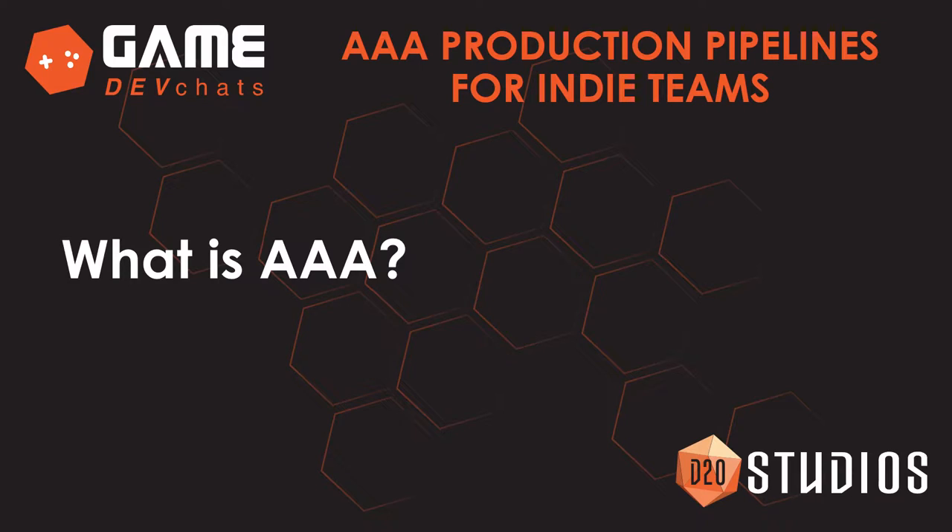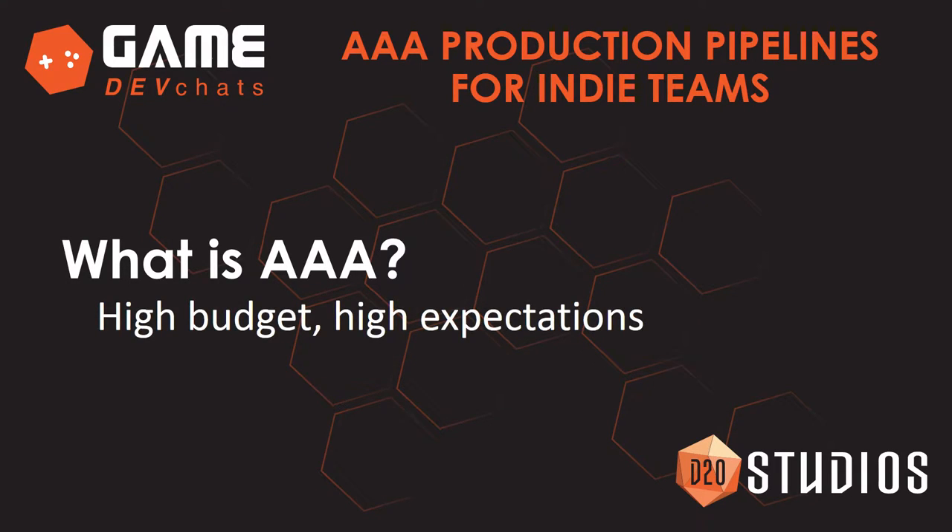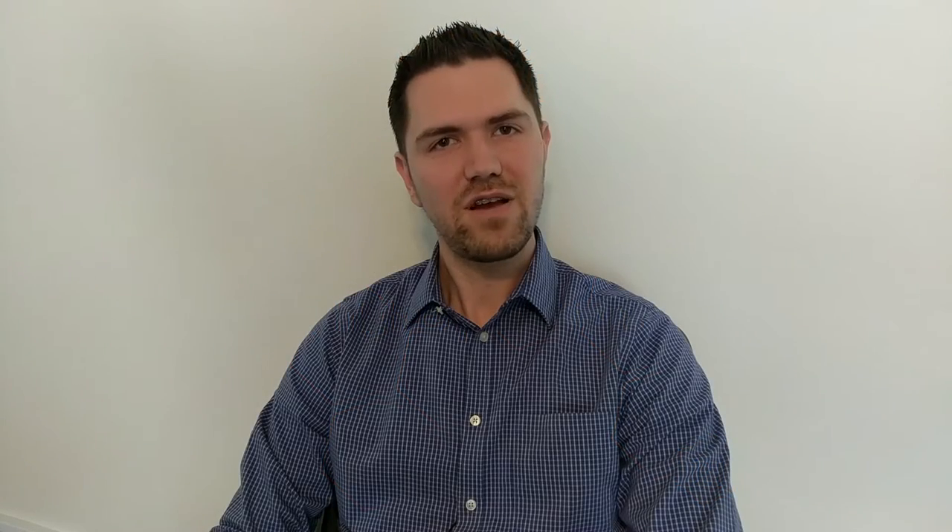So what does AAA mean? AAA is high budget, high expectations — these are typically very large teams. If you're working in the mobile space like me, you might be looking at 15 plus people for a 2D game with a budget of 2.5 to 3 million and above. For a 3D game, you could be looking at teams as large as 60 to 80 people and budgets over 25 million and up.